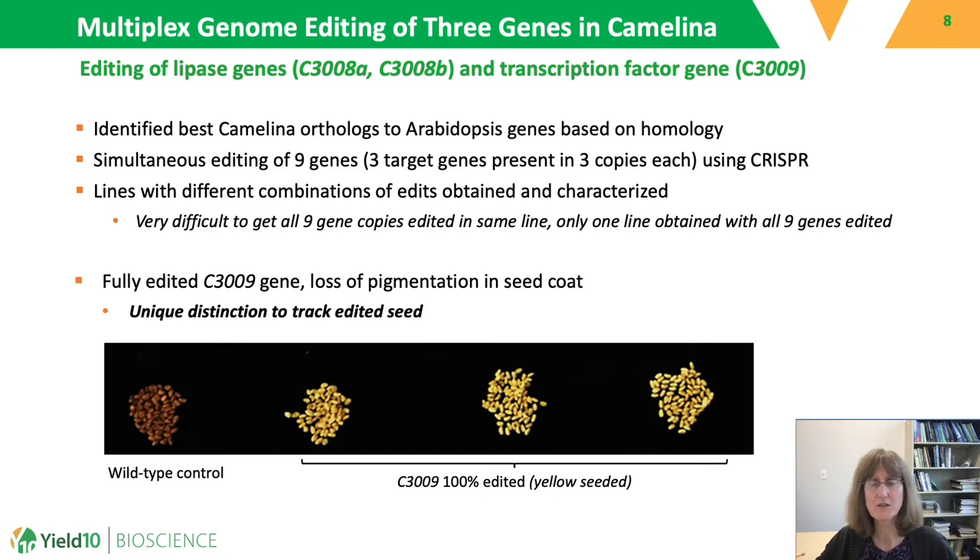One of the gene targets, C3009, besides being associated with regulating fatty acid biosynthesis, also impacts the color of the seed coat. When all three copies of this gene are edited, the normal brown camelina seed coat becomes yellow, and you can see this in the picture. This is very interesting to us because it is a unique distinction to track edited seed.